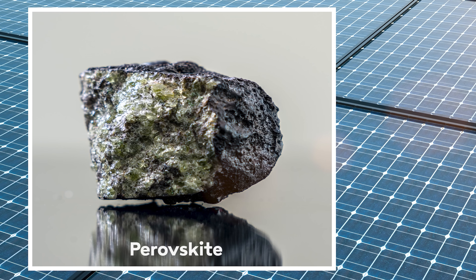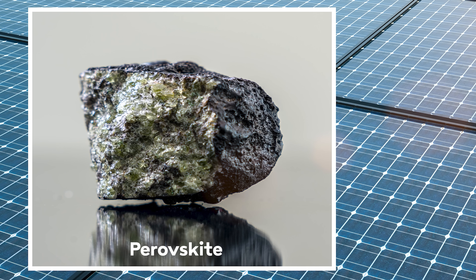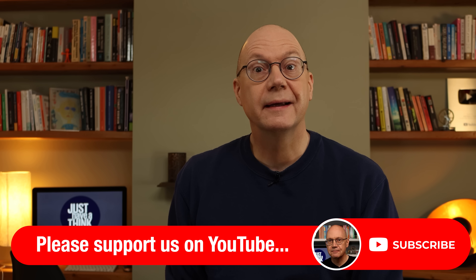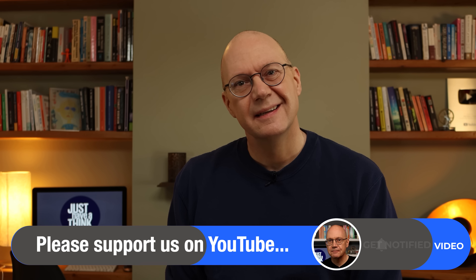One of the key reasons for that prediction is a little known material called perovskite. So as part of our sustainable technology review series, I think it's time we dive back into the solar PV world to see what all the fuss is about in 2024.